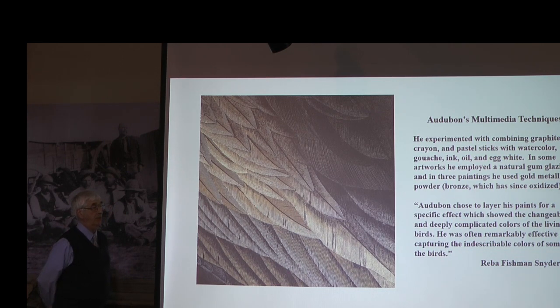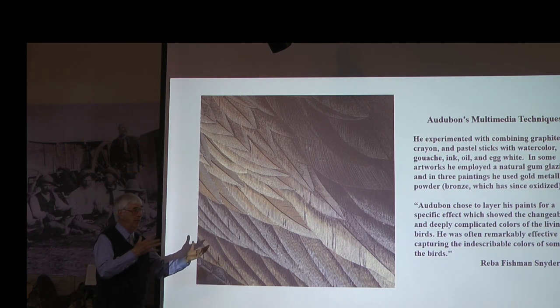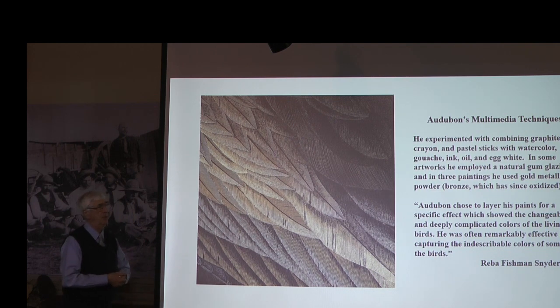Not only did Audubon's backgrounds merge well with the animal itself, but he was a master at using unusual combinations of artistic medium: graphite, crayon, pastel, watercolor, gouache, ink, oil, egg white or tempera, and so on. He was just a master at creating in his original paintings the luster and the detail that was unknown by any other previous artist. There is no doubt that he took the art form to its highest level.